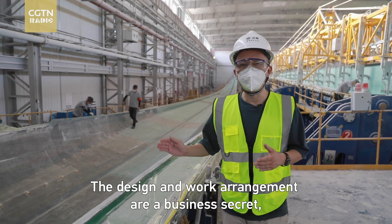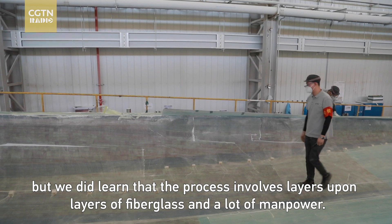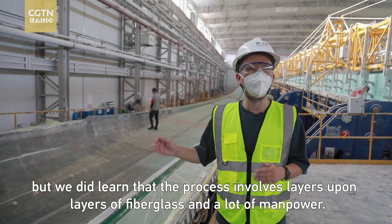The design and work arrangements are a business secret, but we did learn that the process involves layers upon layers of fiberglass, and a lot of manpower.